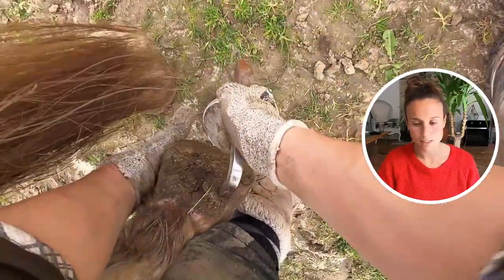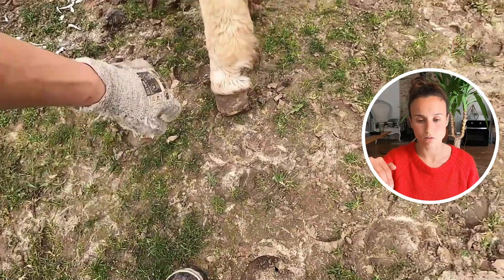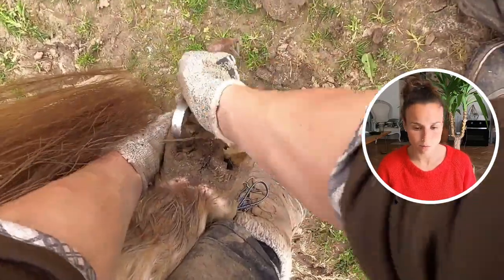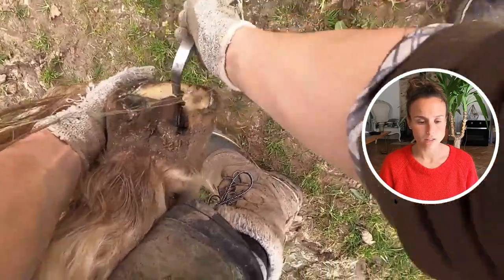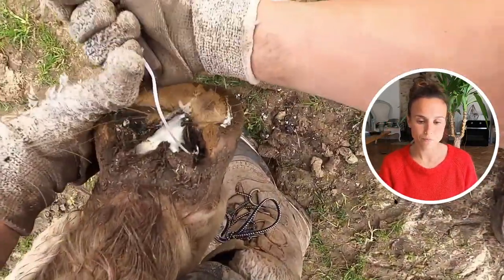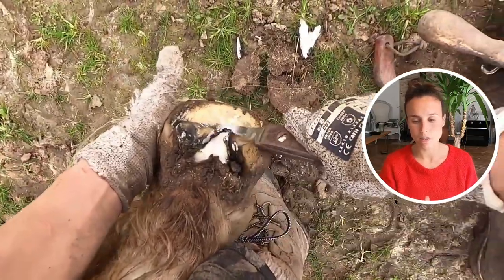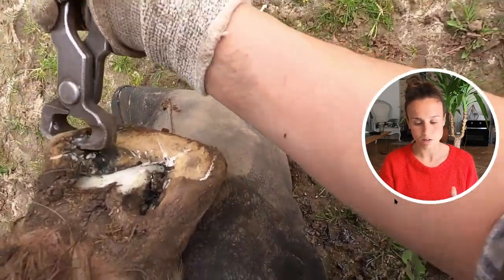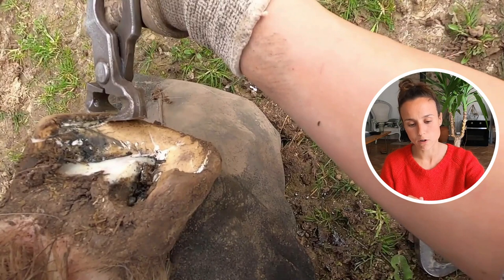Now we're going to the problem foot. As you can see — I'll try to rewind a little — she's not standing on her heel, she's really standing on the toe. That might be due to arthritis or a tendon problem. She's been like this for several years but still goes okay. She hasn't been ridden for maybe a decade, so she's just retired. Here I'm cutting the frog because she's building excess frog on this foot.